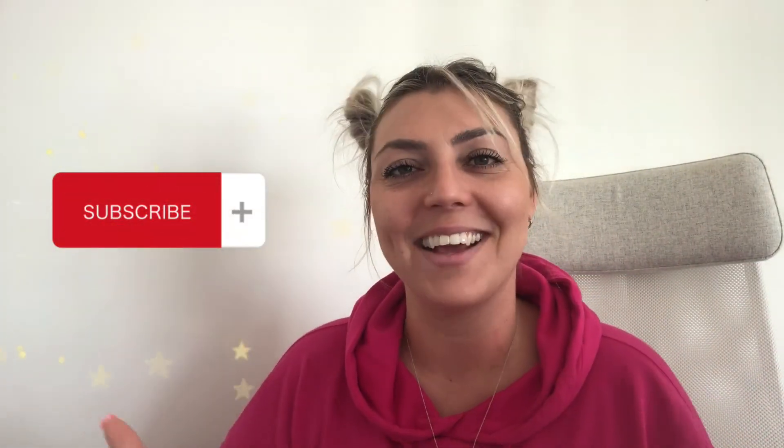I hope this video was helpful. As always, don't forget to like, comment, and subscribe to the channel, and I'll see you next time.